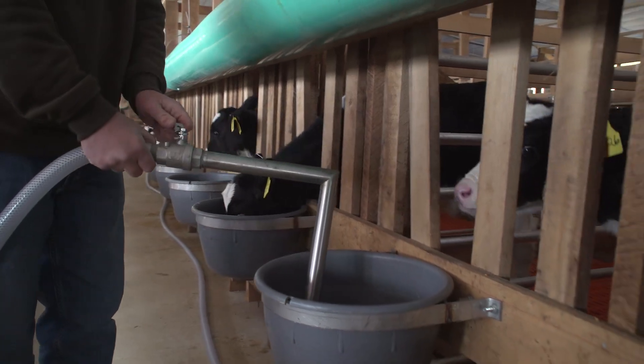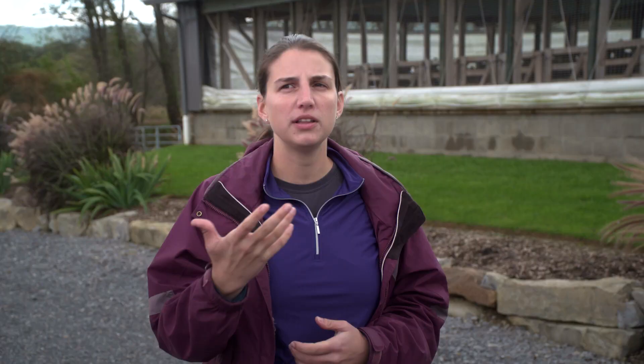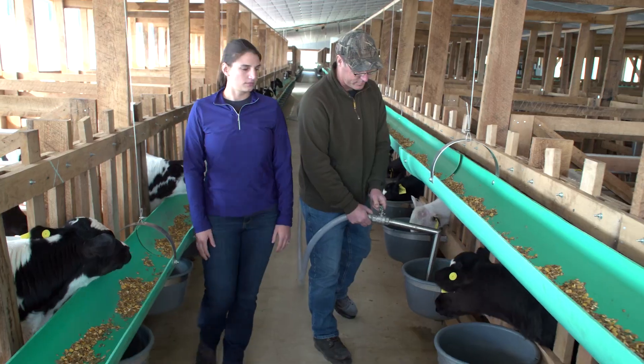Around noon time, they'll get a feeding of electrolytes, especially the young calves. It helps to keep them hydrated. You can think of electrolytes as being like a Gatorade — it just provides a little bit of an extra energy boost.